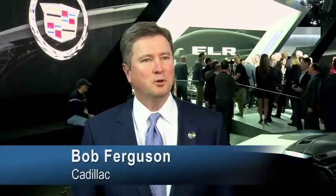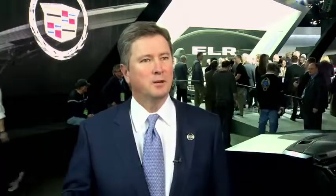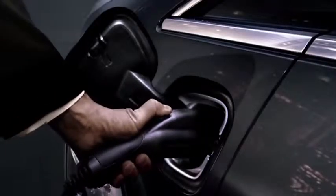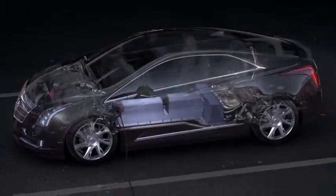Many of the consumers who buy luxury cars are also very interested in being in a car that has the latest technology and is also seen as environmentally progressive. So we've seen lots of consumer demand for a vehicle just like this. The ELR leverages proven extended-range electric vehicle technology,